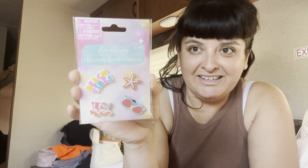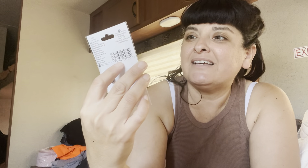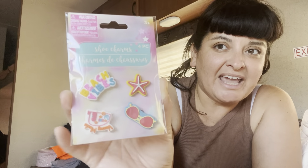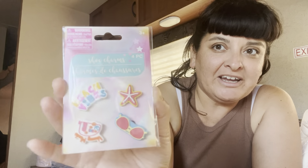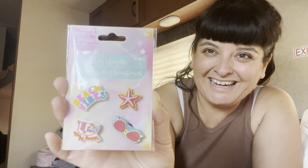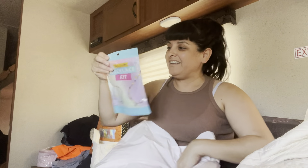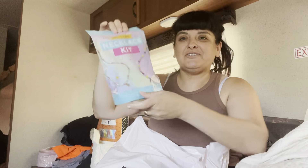First thing I got were these cute croc charms, shoe charms. One says 'beach vibes,' there's a 'vacation mode' one right here, a starfish, and some sunglasses.